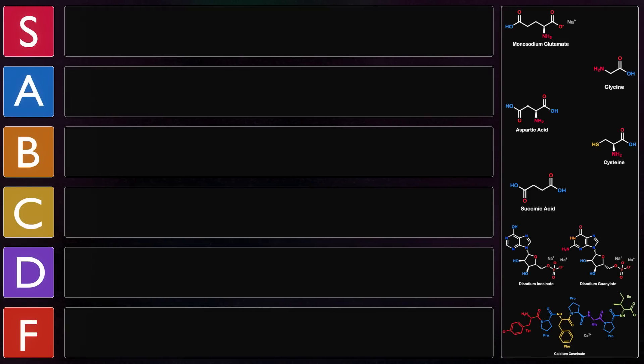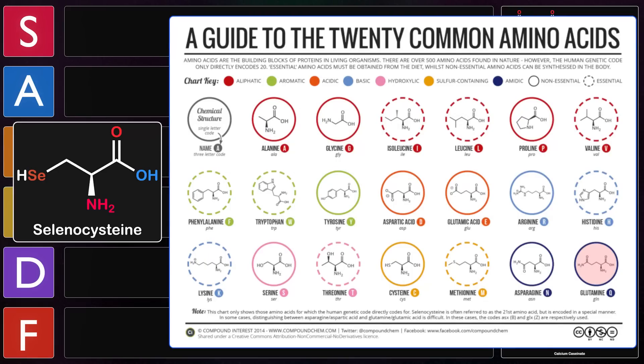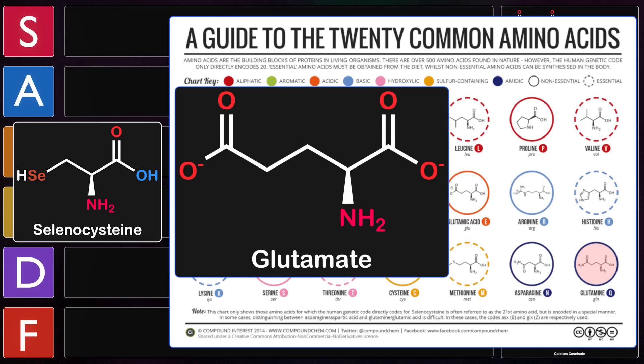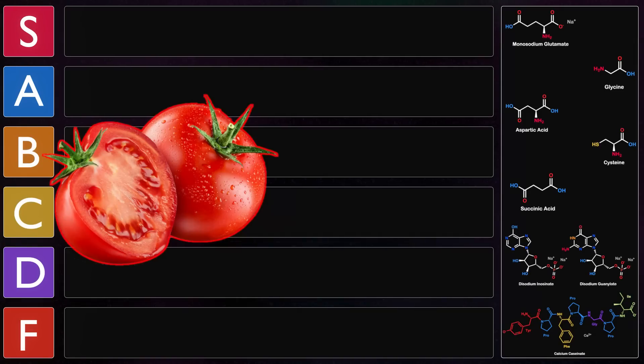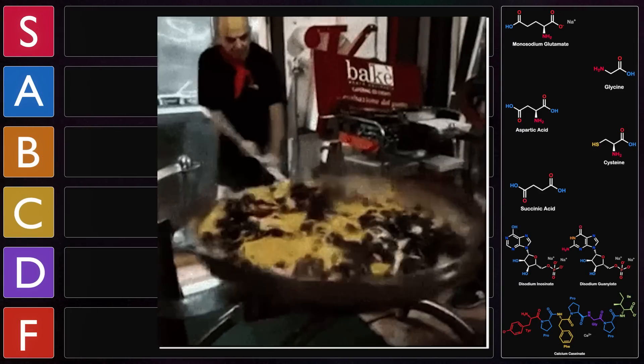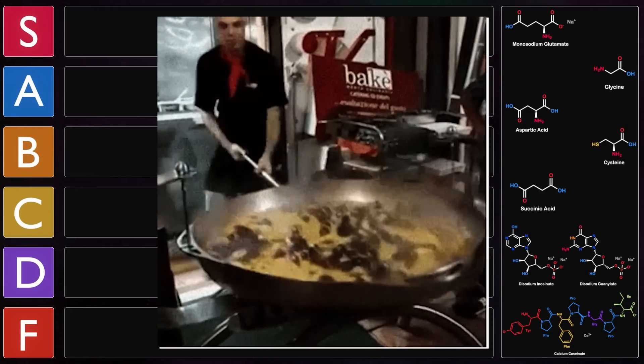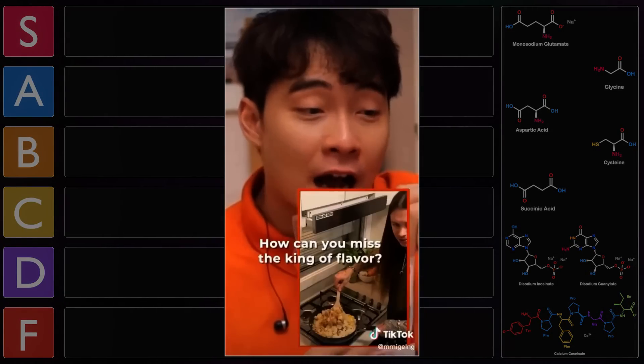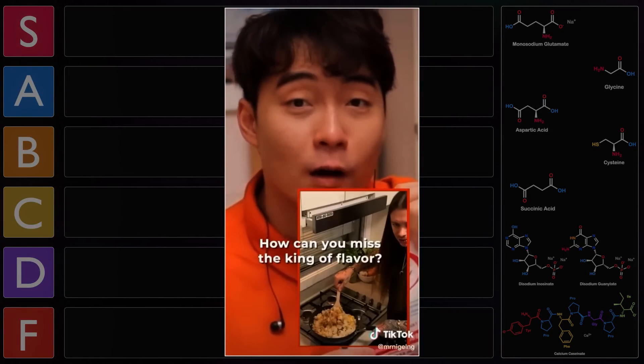In this video, we'll be ranking several umami chemicals, starting with monosodium glutamate — the sodium salt of the amino acid glutamate, one of the 21 amino acids characterized by a carboxylate R group. It's found naturally in foods such as tomatoes and cheese and is often used in cooking as a natural flavor enhancer. According to Uncle Roger, it's the king of flavor.